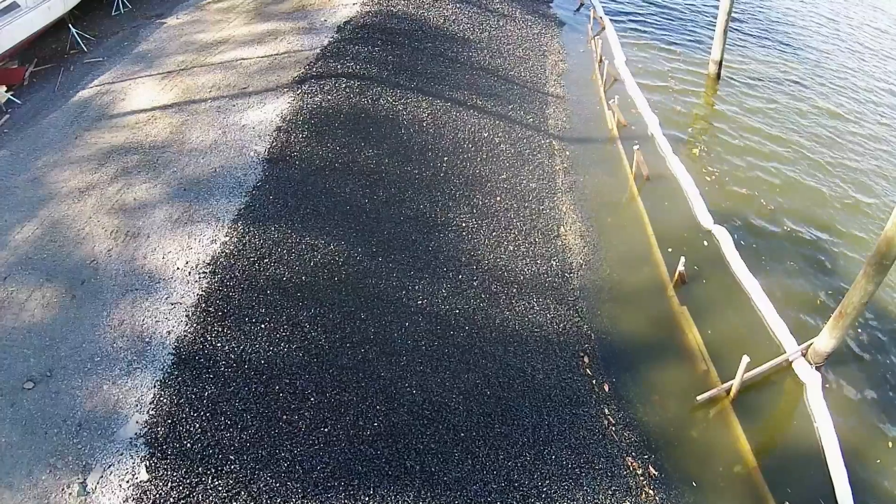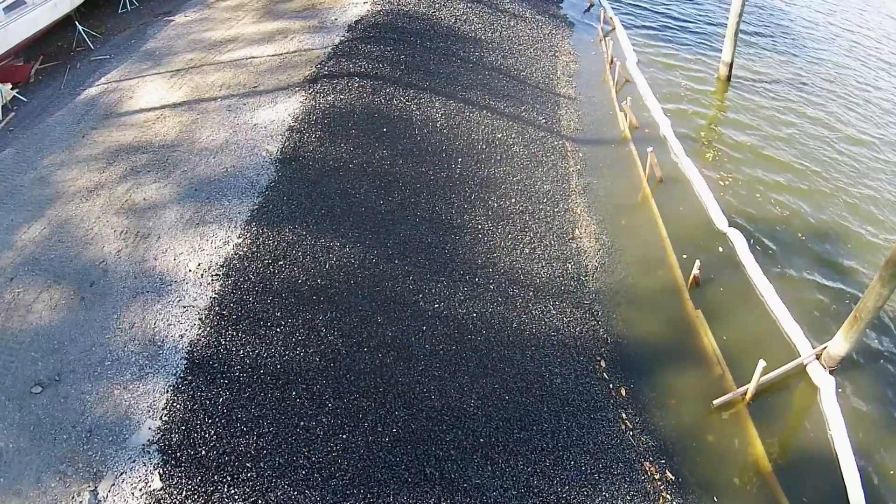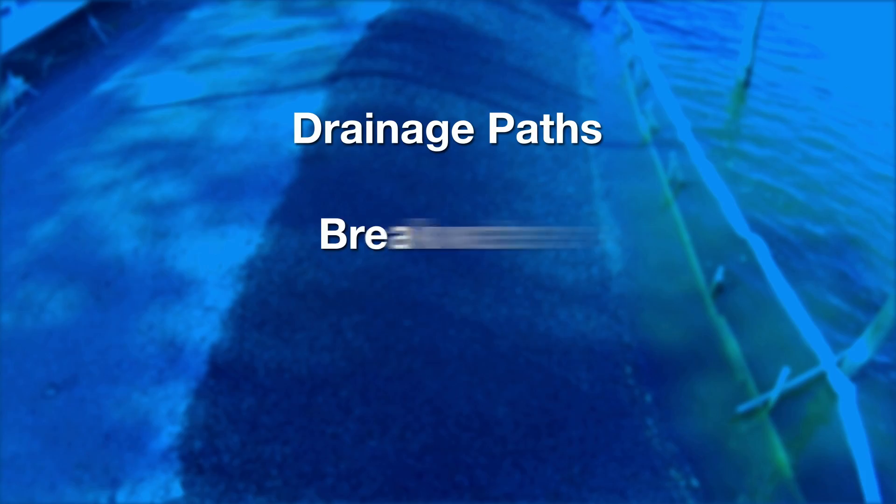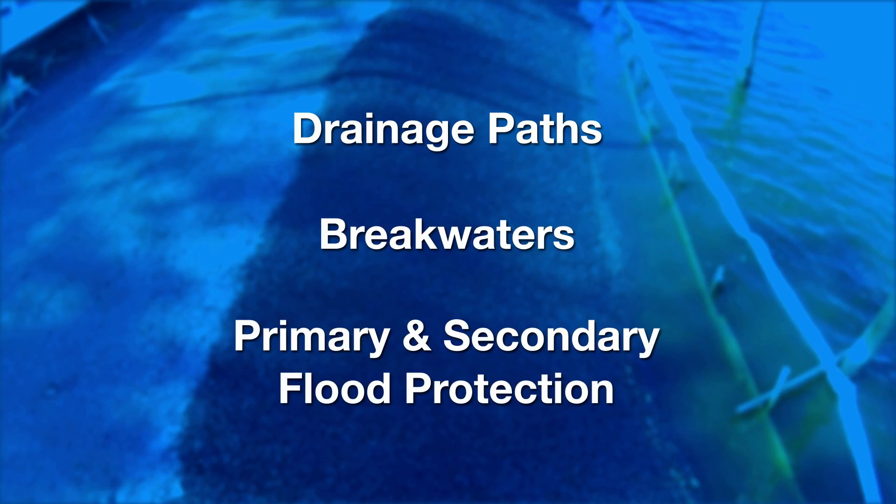Elasticost isn't just for shorelines. It offers versatility for use in other applications, such as drainage paths, breakwaters, and primary and secondary flood protection.